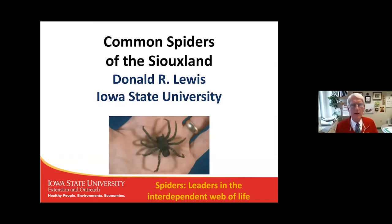Today we want to talk about spiders. That's not necessarily everybody's favorite garden topic, but it's one that gets a lot of questions. We're going to cover the common spiders of the Siouxland and the ones we would expect to see out in the garden. We'll also talk a little bit about the household spiders, because you really can't get away with talking about spiders if you don't go inside.